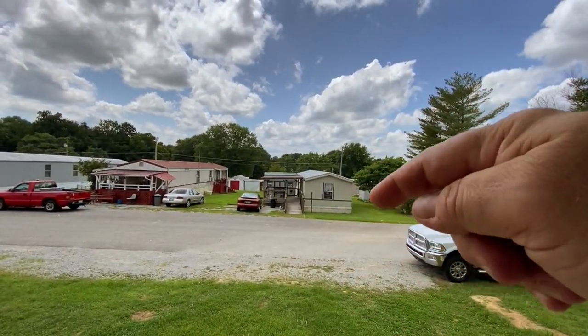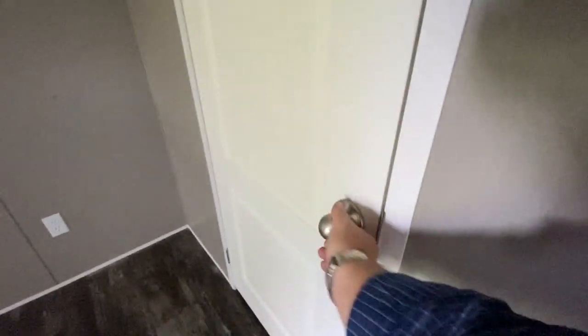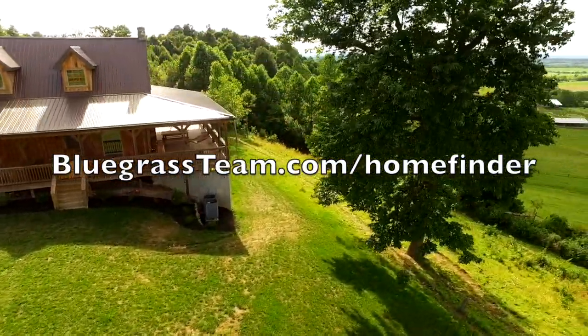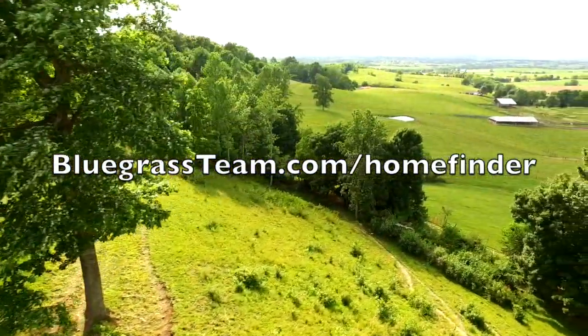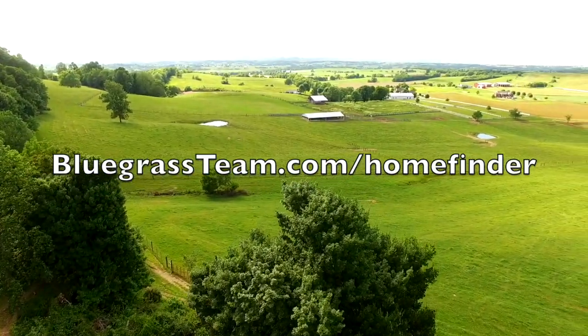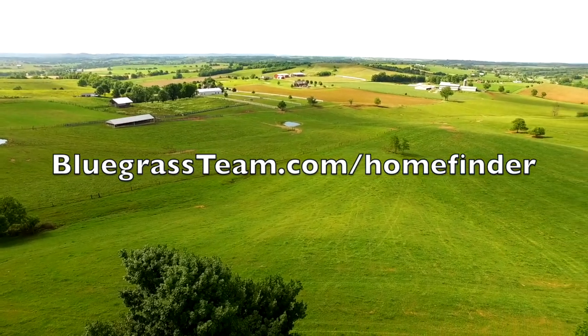Come on down to Campbellsville — we're just 10 miles to the lake. Ciao! I can't wait to see your comments below. Like and subscribe because we've got a number of properties coming on the market that you're going to want to see. Don't forget to go to our website, bluegrassteam.com/blog for the latest properties we have.